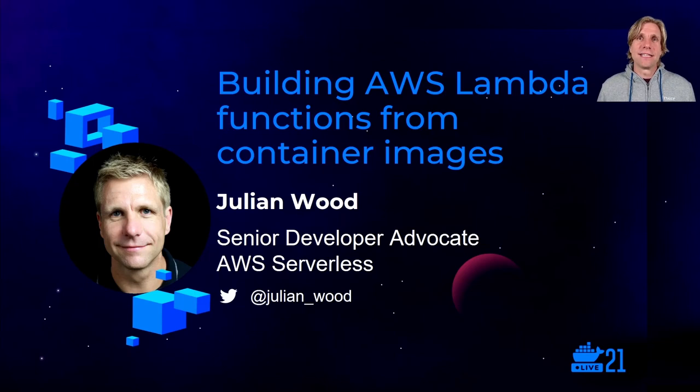Welcome to DockerCon 2021. Thanks so much for joining me. I actually attended DockerCon 2016 in Seattle in person — the before times — as an attendee. So it's really an honor to have the chance to present to you in 2021. I hope you're staying healthy and sane wherever you are. It's been a really very different and tough year for many people. My name is Julian Wood, and I'm a senior developer advocate at AWS Serverless, certainly with more lockdown hair than my profile picture shows.